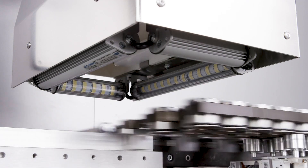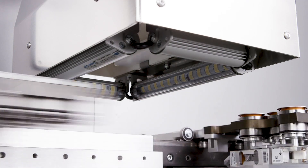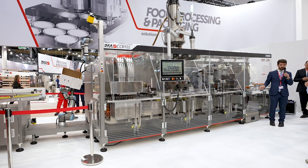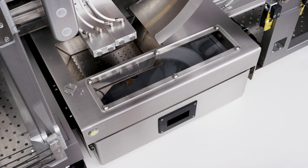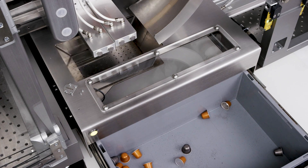We have a camera system to check the quality of the lid and a check weighing system that feeds information back to the dosing system to maintain accurate dosing. Then we have the rejection system: when it is full, a gate closes and we can remove the capsules without stopping the machine.